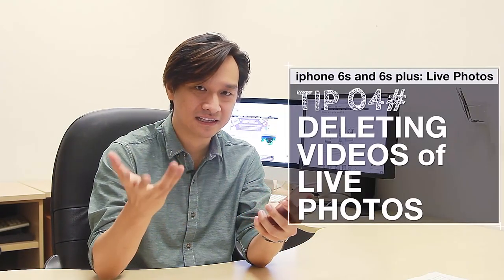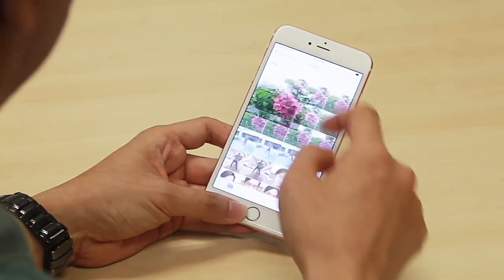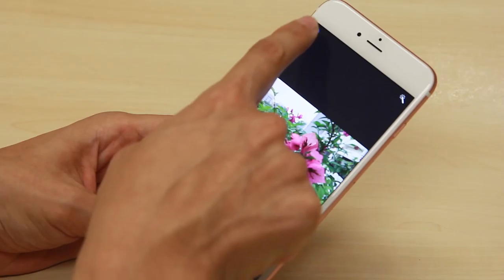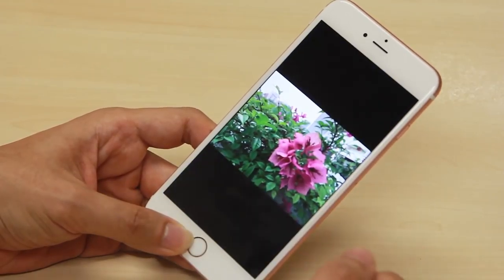If you end up with a live photo you don't really like — you don't want to keep the video but still want to keep the photo — you can delete the video part of it. It's not very intuitive, but you can do it by going to the Camera app, tapping the photograph, pressing Edit, and in the screen that follows, there'll be a little blue icon on the top left. Tap that blue icon so that it becomes white, then tap Done. It deletes the video and you're left with the still photograph.